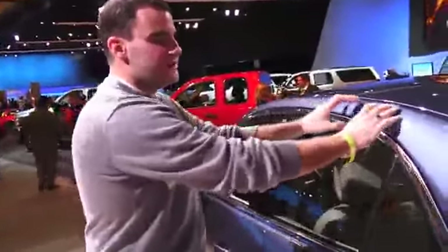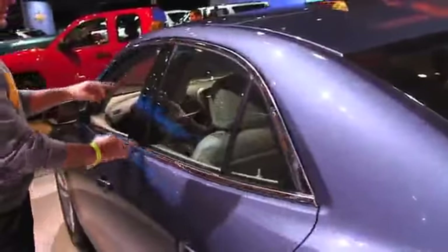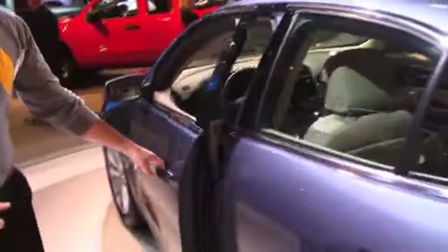I personally was a fan of the Malibu's previous generation current generation greenhouse, but as you notice, this does have a new rear seat pillar with a completely new greenhouse design, and the belt line goes up, as does the window line, kicking into the rear haunches in the design.